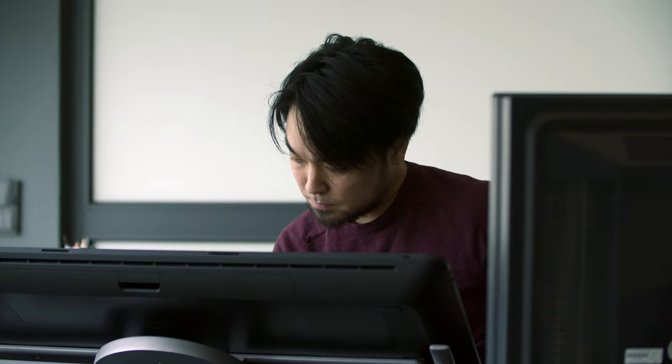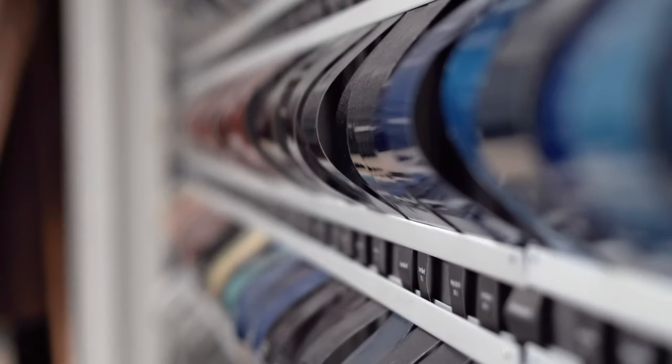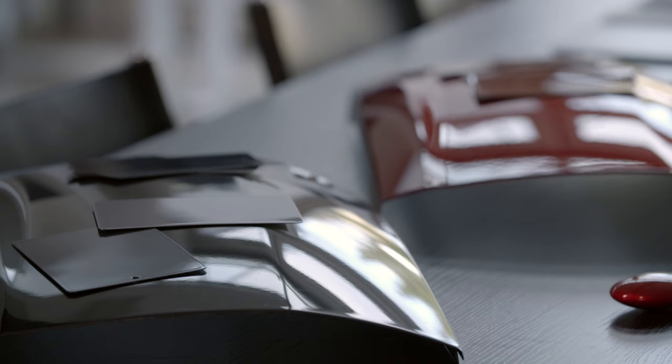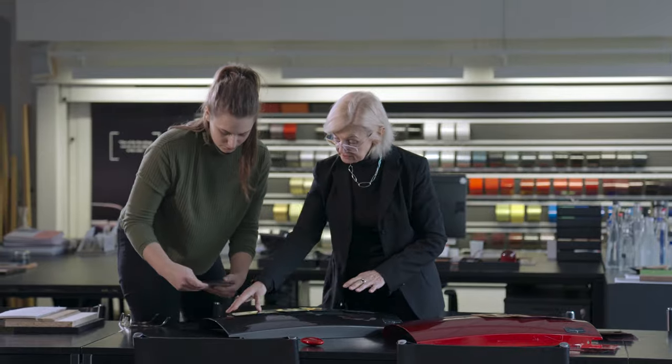To express that subtle difference, we carefully choose colors. Because the Kodo design is very simple — you don't have a lot of lines. So we develop colors that have quite high contrast.